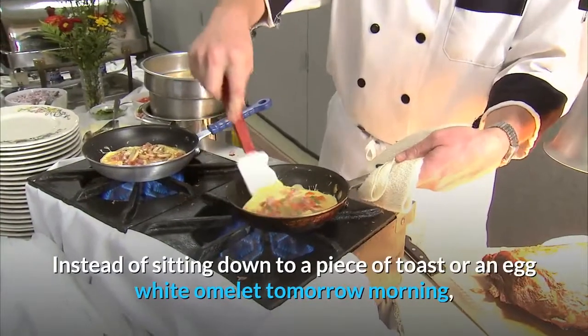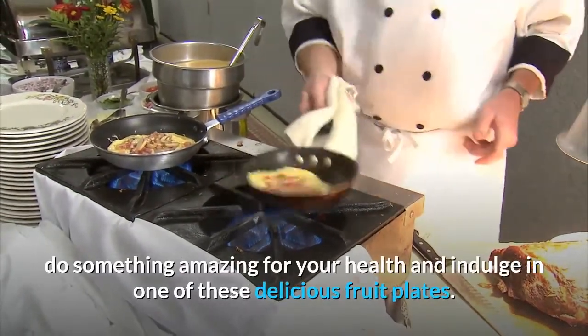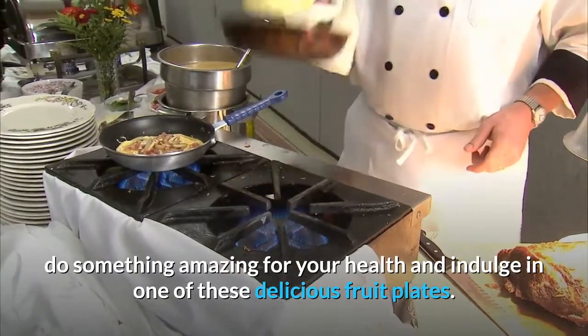Instead of sitting down to a piece of toast or an egg white omelet tomorrow morning, do something amazing for your health and indulge in one of these delicious fruit plates.